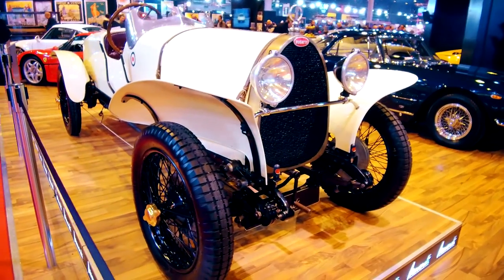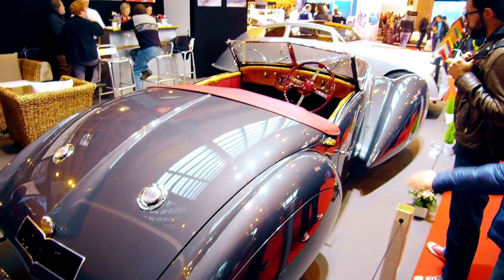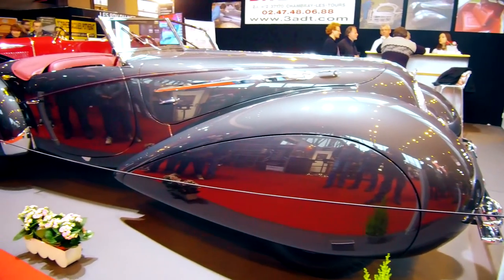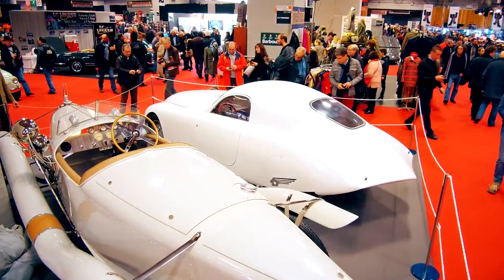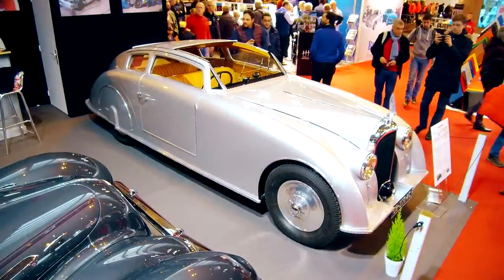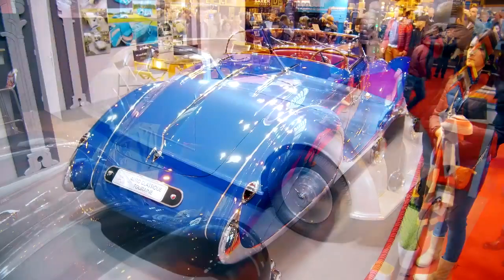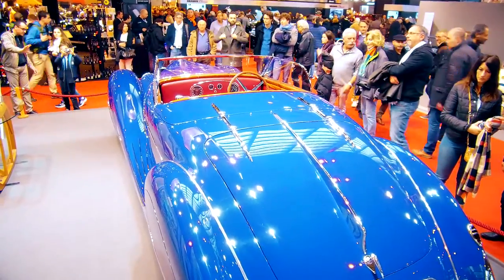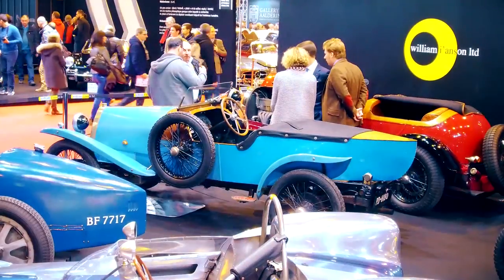Of course, the exclusive French brands were not to be missed at the show, and here too there were some very unique cars to be admired, such as the Talbot Lago teardrop coupe with Figoni and Falaschi bodywork, or the Peugeot 402 with its equally aerodynamic appearance. The shape of the Voisin C28 Aerosport from 1935 is very impressive. The Bugatti shown with the Figoni and Falaschi teardrop bodywork was also very attractive, and this year the Bugattis were again the leading French brand.